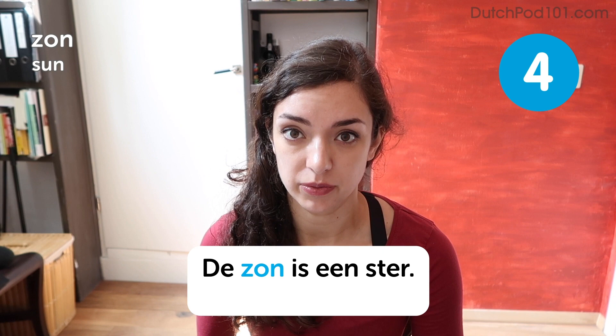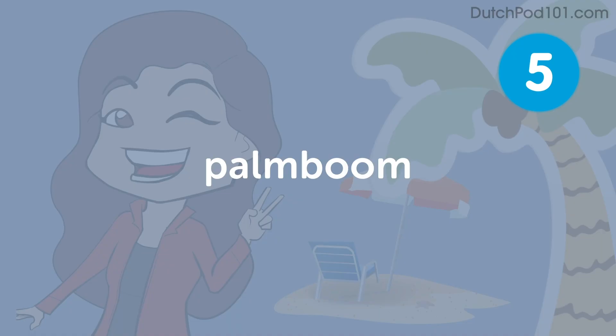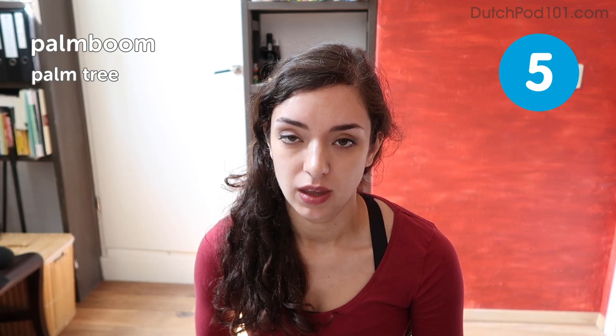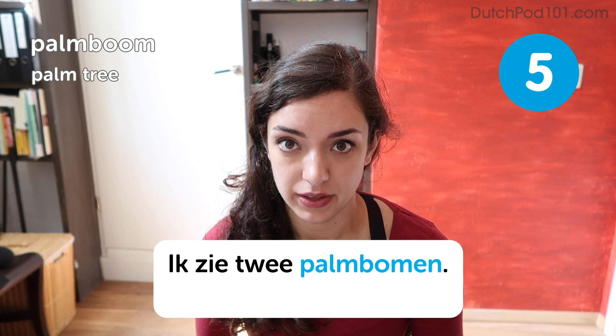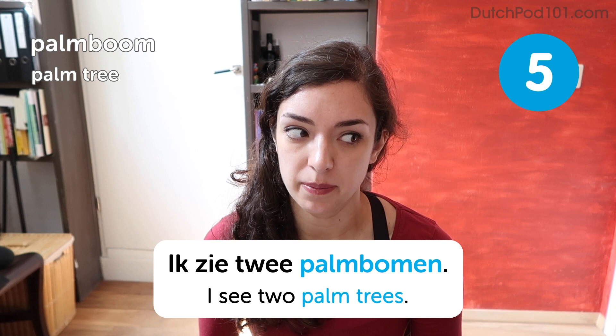The Dutch word zonne is quite close to the English word sun, so it should be easy enough to remember. And now you've also learned the word for star, which is ster. Palmboom. Palmboom. Palm tree. Ik zie twee palmboomen. I see two palm trees. Now actually a palm tree is not really typical for Dutch beaches because they don't grow here, but you'll see them in pots from time to time at beach restaurants.